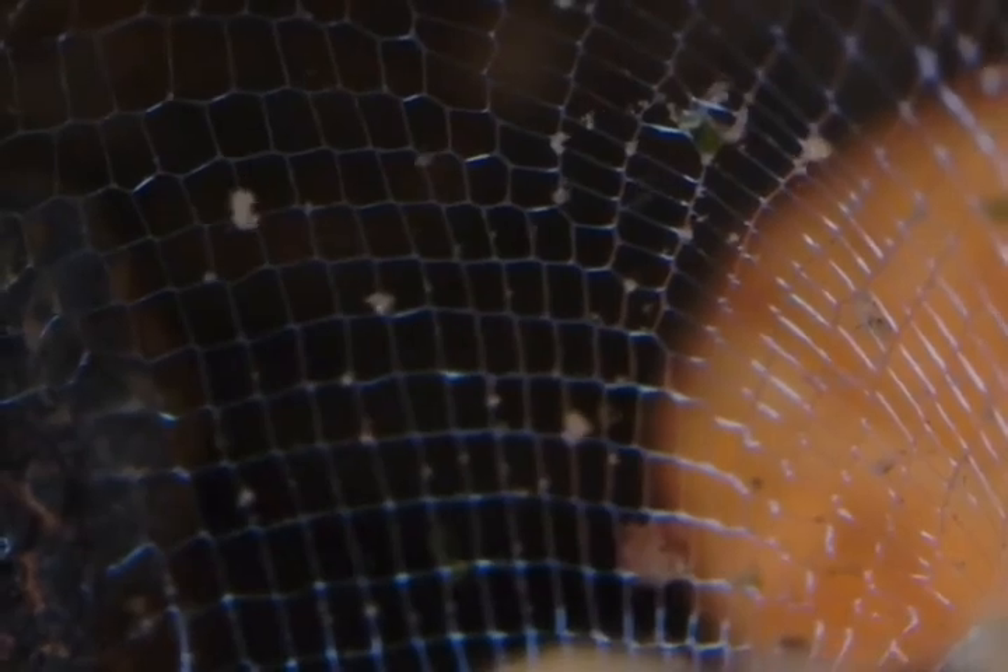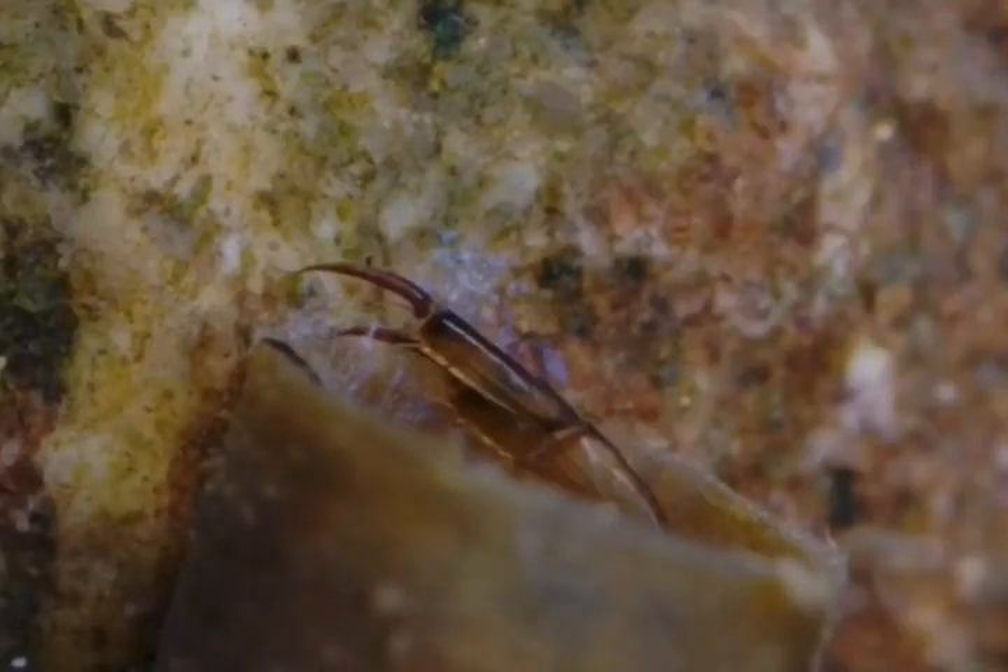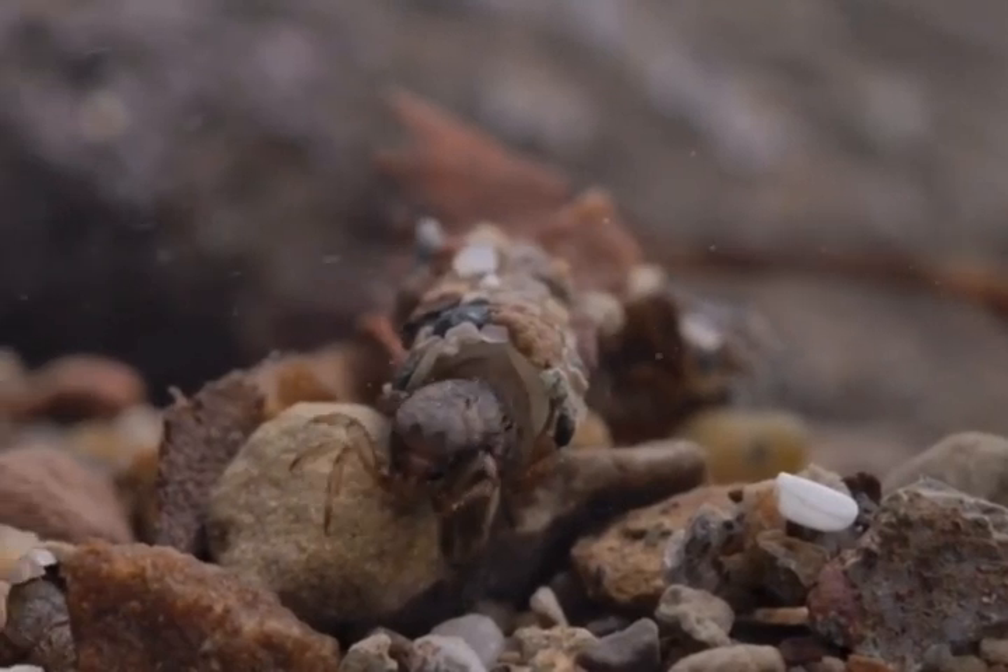All these caddisfly larvae take months to develop and will remain in these cold rivers throughout the winter. And if they can escape the beak of the river-dwelling dippers, the caddisfly adults will emerge into the form that we know them best.